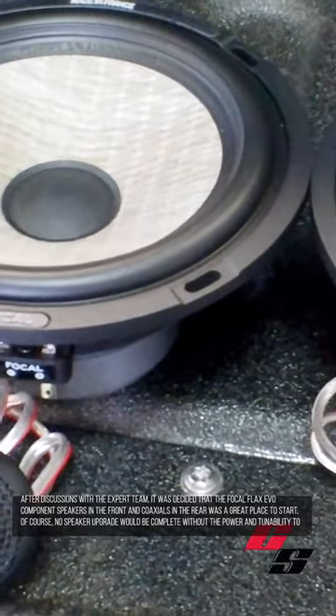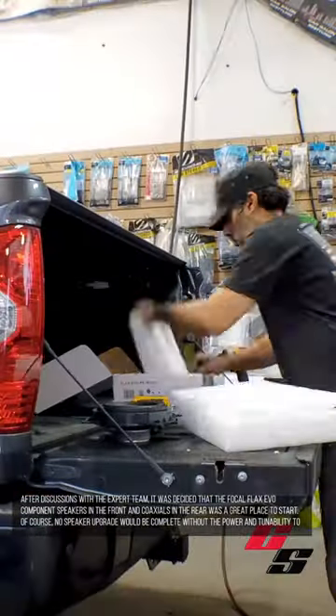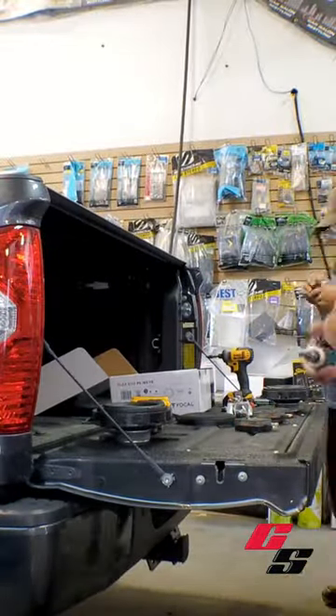Of course, no speaker upgrade would be complete without the power and tunability to support it. Sound shield treatment was applied to all four doors to get the most out of the new sound system and help lessen some of the road noise that the Tundra is known for.